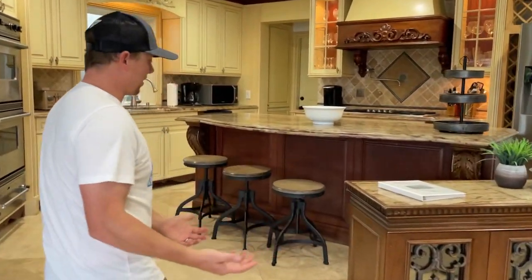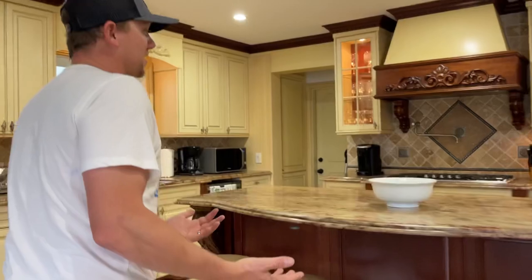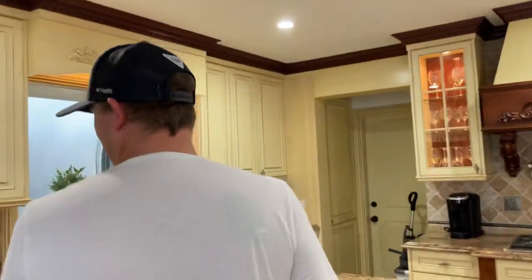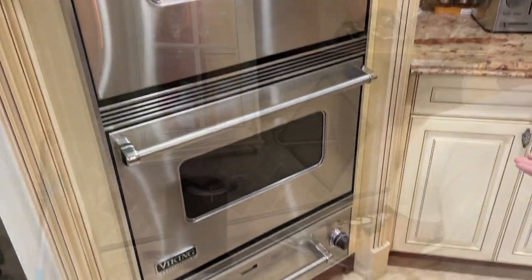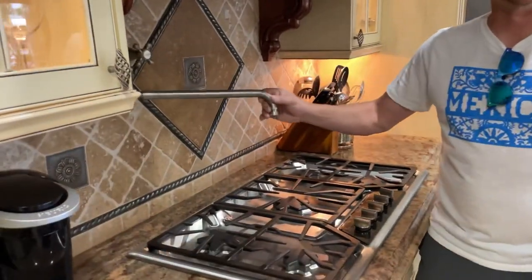The kitchen is a chef's dream. It's awesome when you walk up these couple steps here. Beautiful granite countertops, double oven, and look at the cook space — Bass stove. It's even got a pot filler, guys.